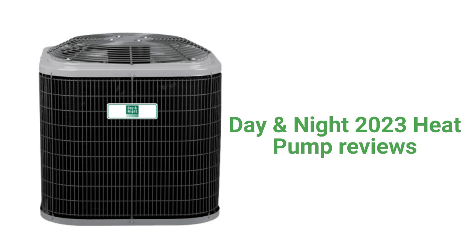The units only use a wire mesh protection for the condenser coil, which doesn't do much as far as protecting the coil. The guarantee on the brand is not as good as some of the other brands.